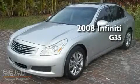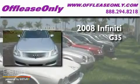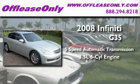This is a 2008 Infiniti G35. This car has a 5-speed automatic transmission and a 3.5-liter V6.